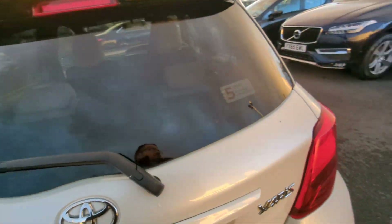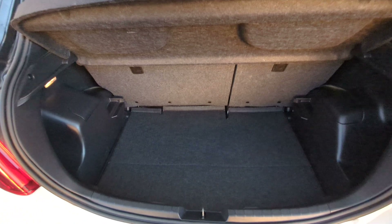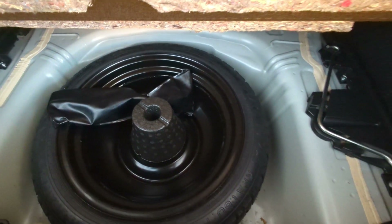Opening the boot up you'll find plenty of space in here. And we do have your space saving spare wheel and the kit involved to get it fixed.